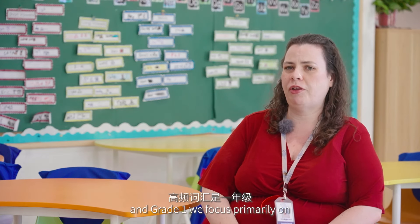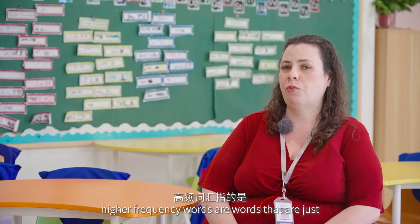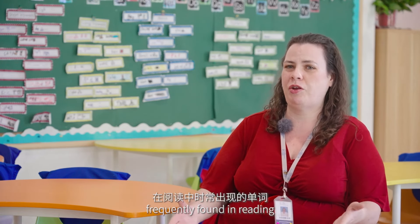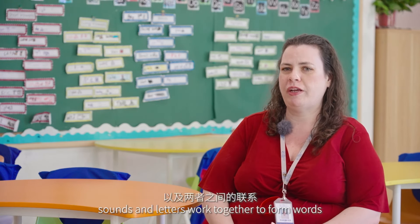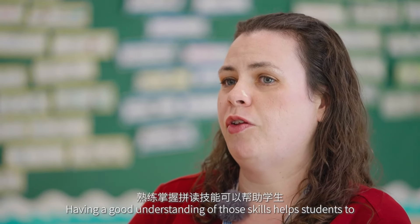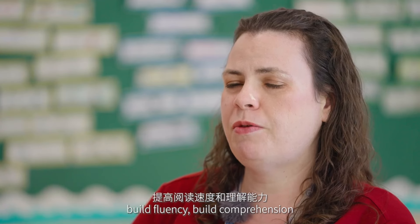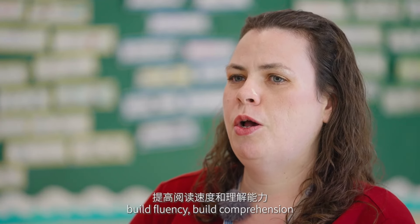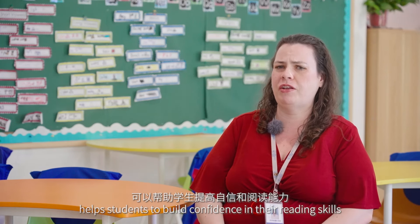In grade one, we focus primarily on phonics and high-frequency words. High-frequency words are words that are frequently found in reading, and phonics are letters and the sounds they make and how those sounds and letters work together to form words. Having a good understanding of those skills helps students to build fluency and comprehension.